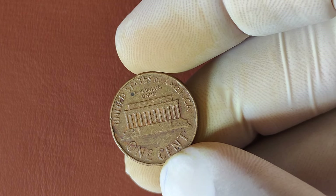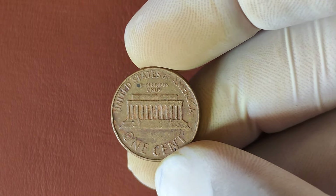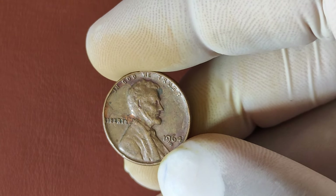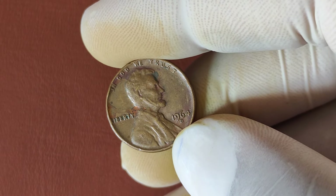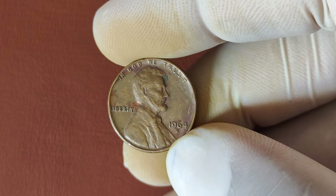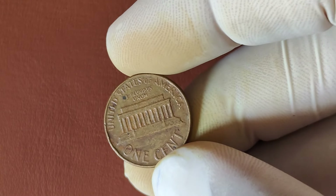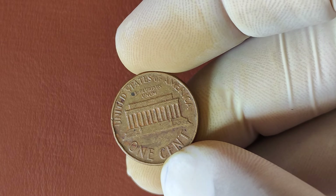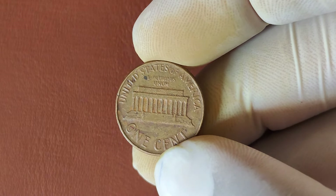When you're examining a 1964 D-Penny, there are a few key details to look for. First, check for mint errors like a doubled die, where the design elements appear doubled — pay close attention to the date and the Liberty inscription. Another valuable error is the repunched mint mark, where you can see a D-Mint mark that was struck more than once, creating a shadow effect. A coin in high-grade condition, with very few scratches and strong detail, could also fetch a hefty price at auction. Coins that have been well-preserved in protective holders are especially sought after.